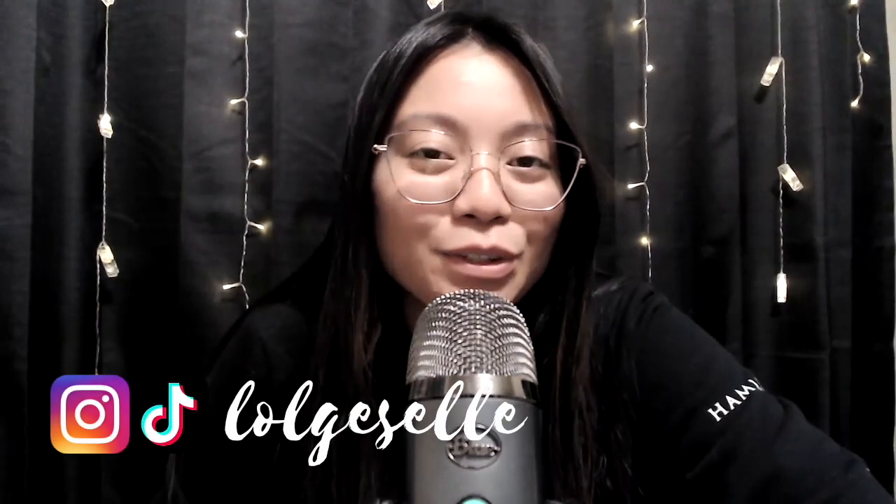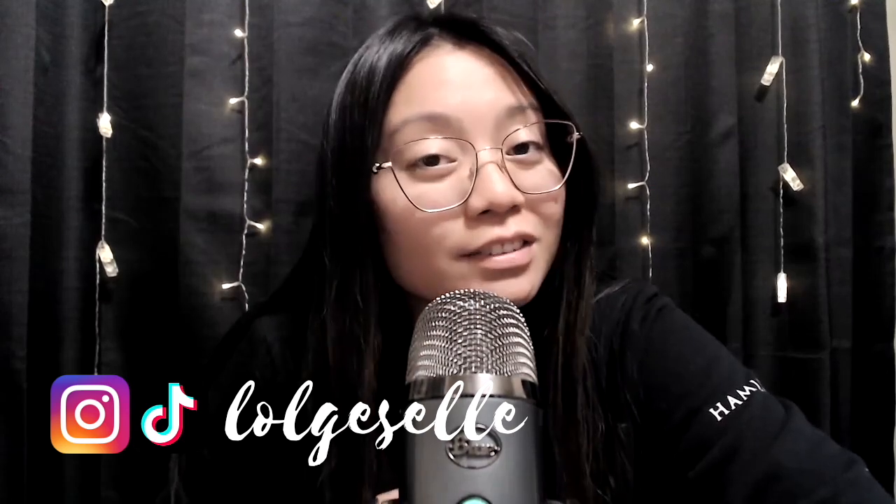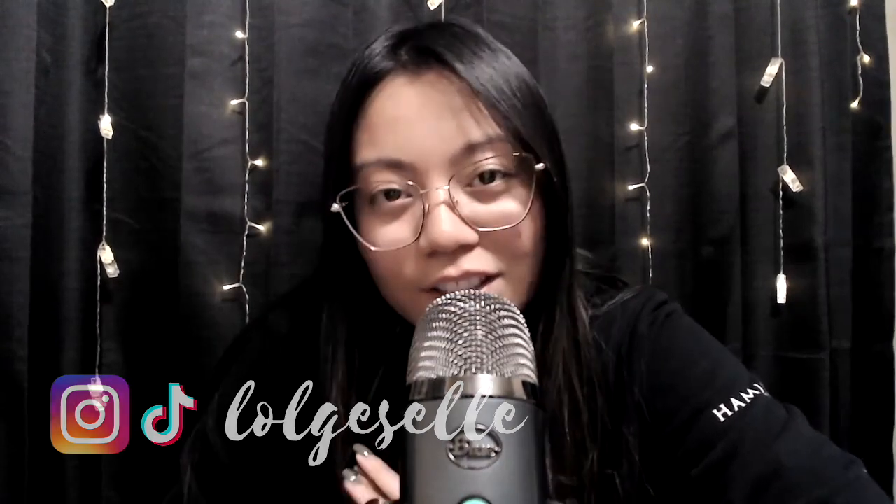What's up guys? Welcome back to the channel. My name is Giselle, and if you're new here, I am a sonographer, aka ultrasound technologist, out here in Las Vegas, and I love all things Disney.